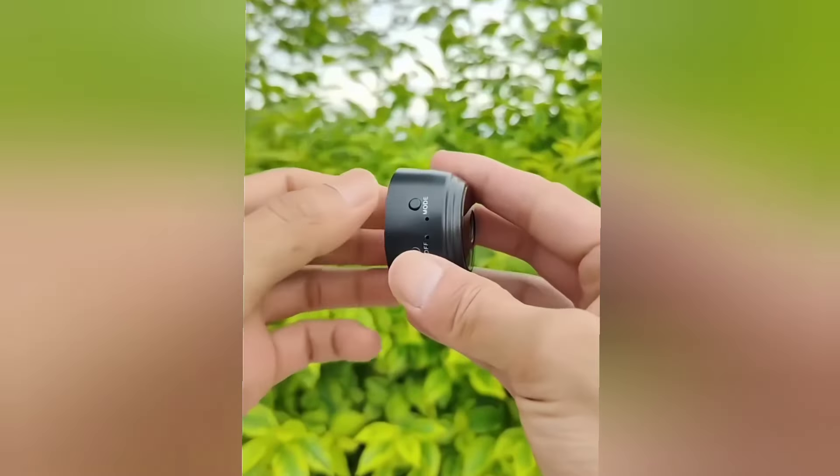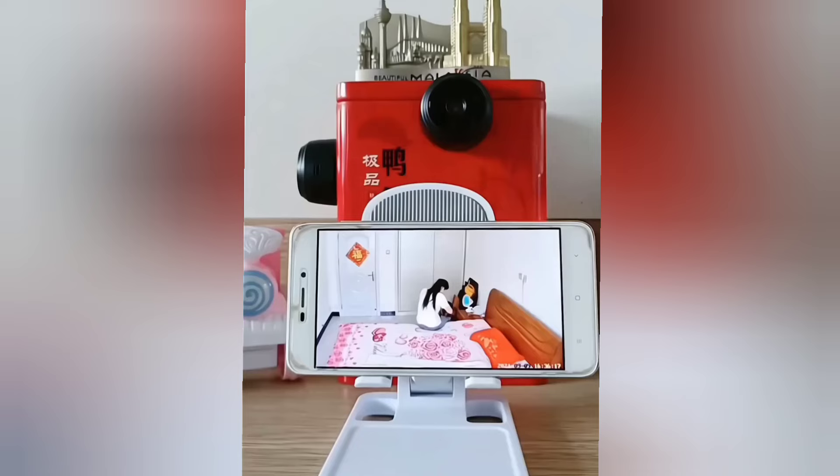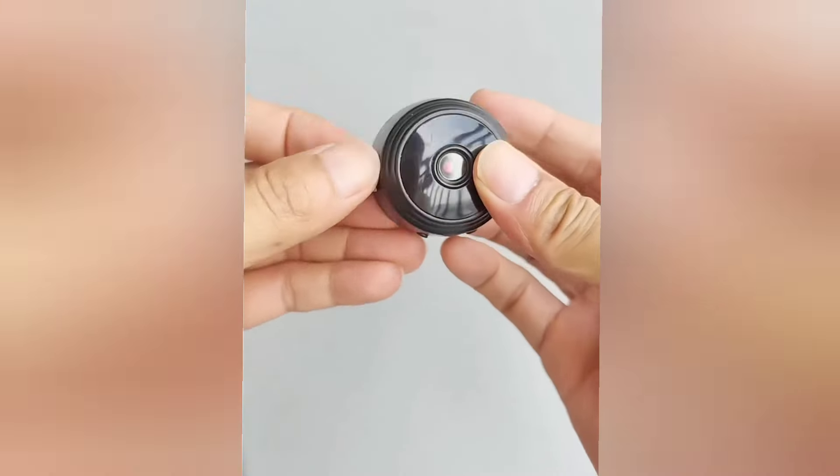This mini wireless camera can be easily placed or hidden anywhere, and its live footage can be viewed on your mobile device from anywhere. It also has an option to insert a micro SD card.